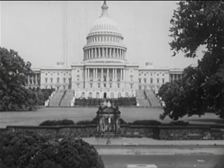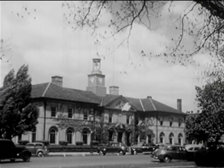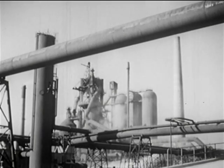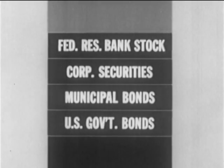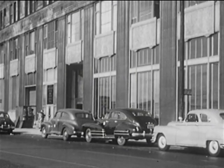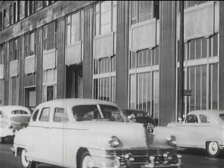Some of the cash is put to work for the federal government, and in exchange the bank holds bonds and other government obligations. Some of it is put to work for the community in exchange for municipal bonds and securities. Much of it goes to build up the industrial might of the nation, in exchange for corporate securities. And finally, some of the cash goes into Federal Reserve bank stock. Our Federal Reserve system serves as a banker's bank, facilitating the transfer of credit among member banks throughout the nation, in the same way that each bank helps its customers to transfer credit.